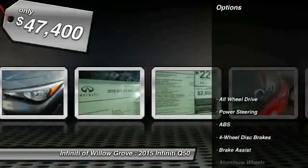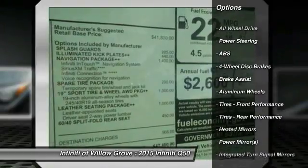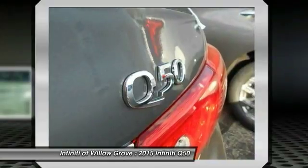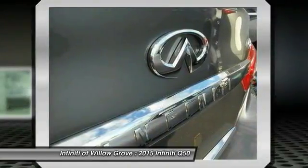Here are some of this vehicle's great options: steering wheel audio controls, stability control, traction control, anti-lock braking system, all-wheel drive, power passenger seat, adjustable steering wheel, power steering, driver airbag, and cruise control.